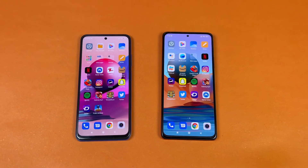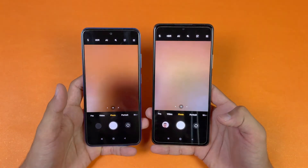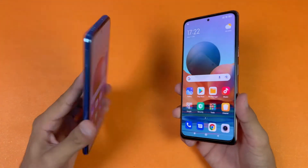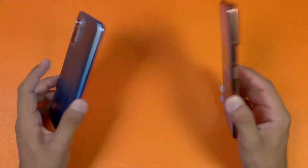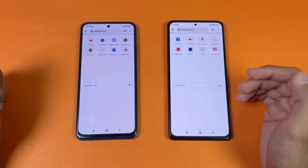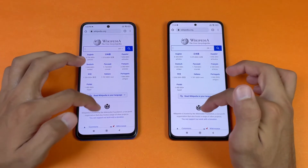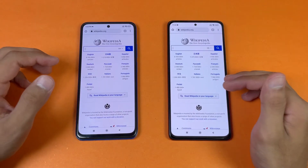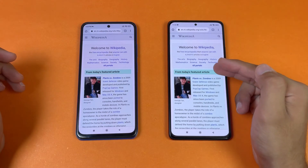Now let's launch the cameras on both phones using the default camera app. The Redmi Note 10 Pro is a little faster launching the camera — it has a 108MP main camera versus 48MP on the Redmi Note 10s. For internet browsing speed, using default Google Chrome on both phones, Wikipedia loads faster on the Redmi Note 10 Pro. Scrolling shows a little lag at the start, which is common on Android, but overall smoother on the Note 10 Pro. Another webpage also loads faster on the Redmi Note 10 Pro.